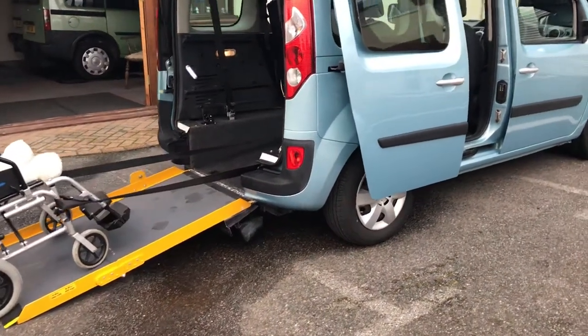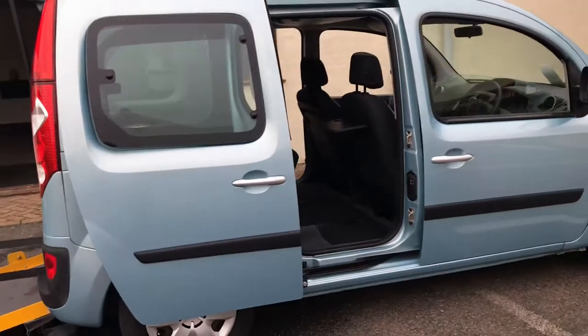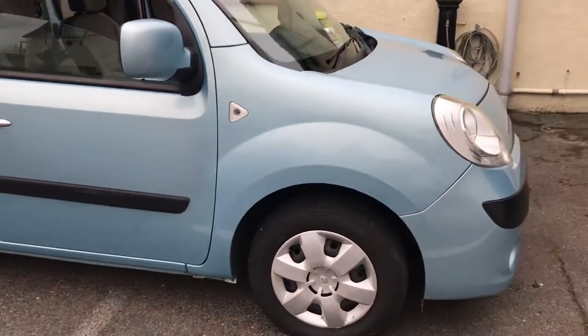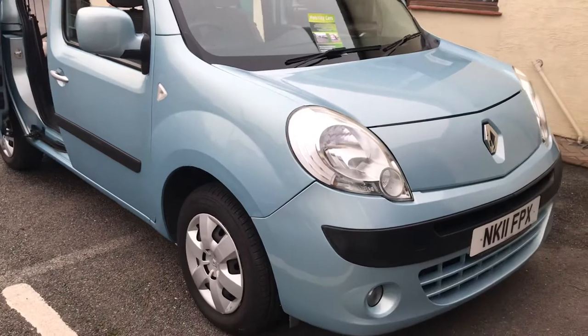Well hello, here's a lovely car to tell you about. It's a 2011 Renault Kangoo with a 1600cc petrol engine, so you've got no troubles about going into London and paying a charge for pollution.